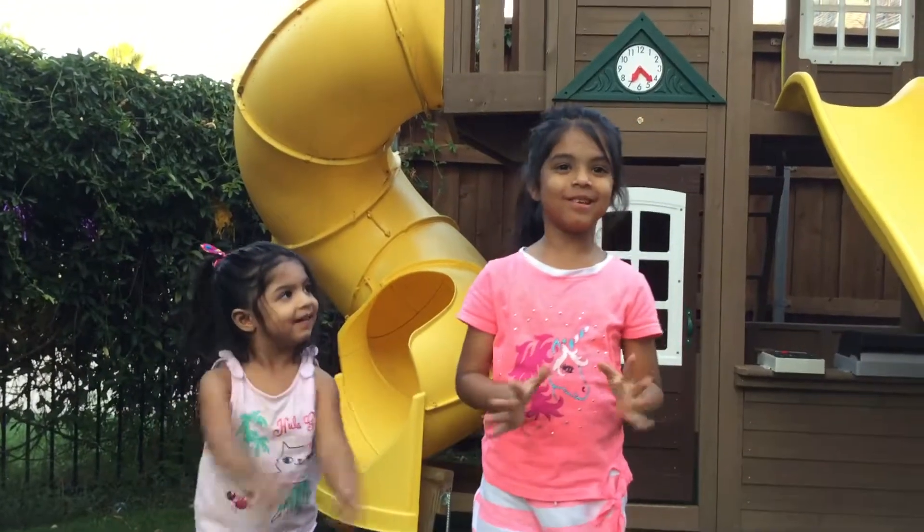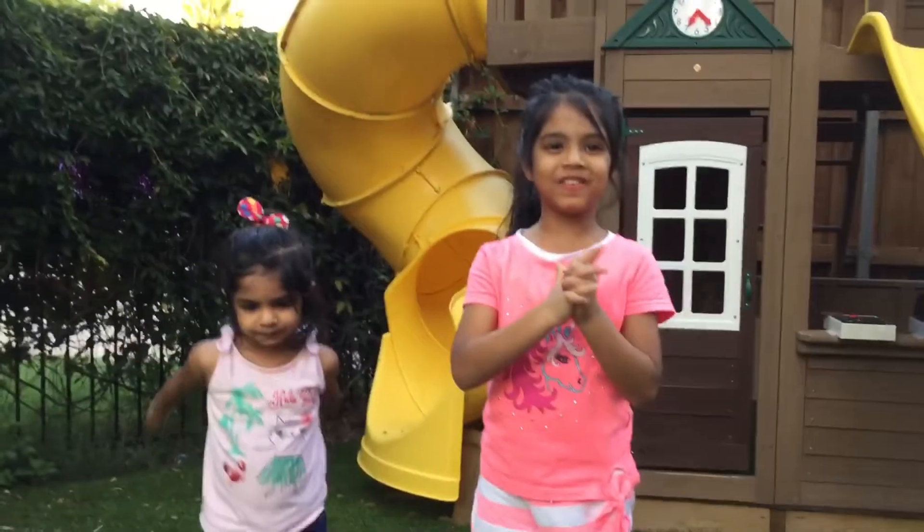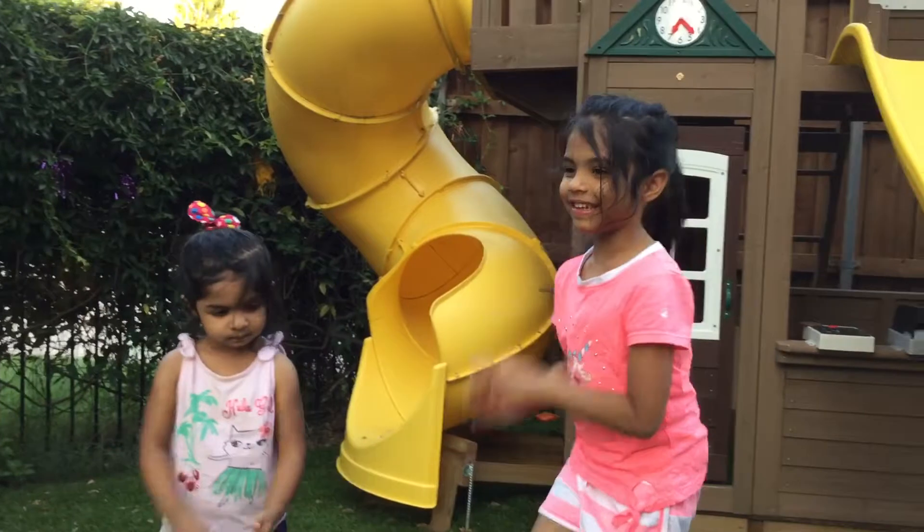Hi guys, I'm just going to show you about my treehouse today. Finally the beehive is out. Now I'm going to show you first the slide. Let's go.